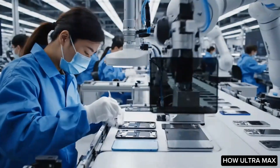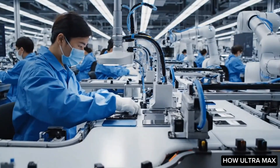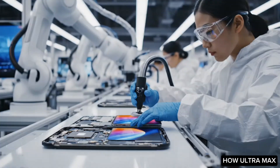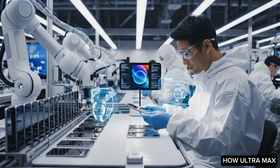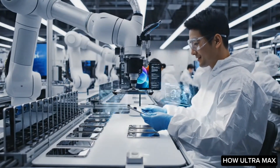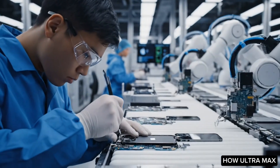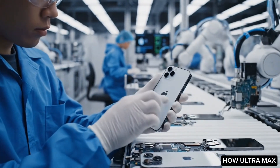The assembly process culminates in thorough final inspections carried out by the workforce. Trained personnel meticulously examine each device for any potential defects or issues, ensuring that only the highest quality products reach consumers. This combination of automated systems and skilled human labor enables Apple to maintain its reputation for excellence in the highly competitive smartphone market.